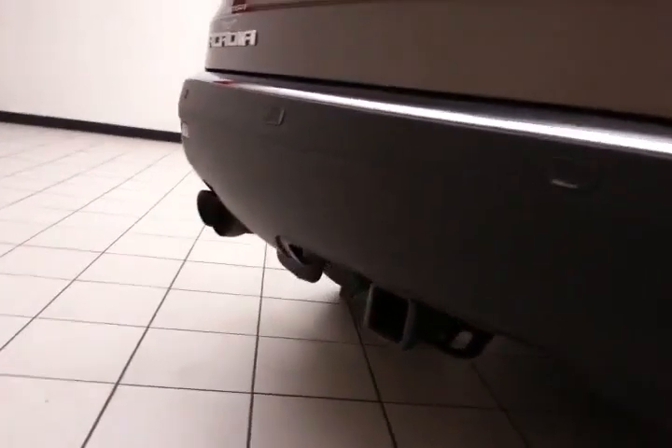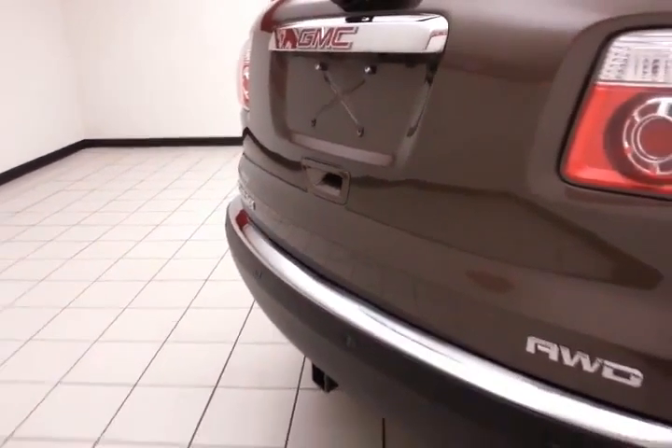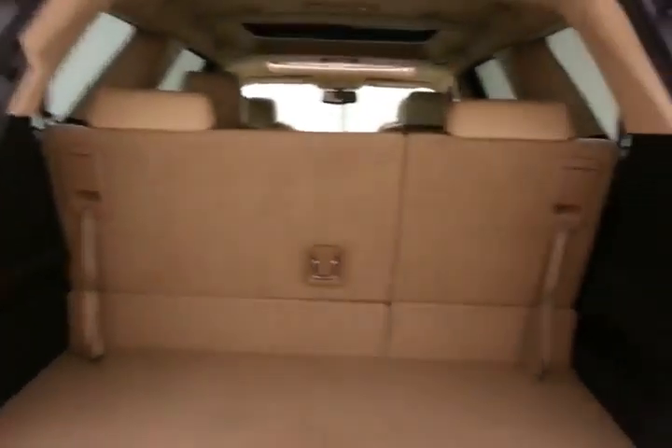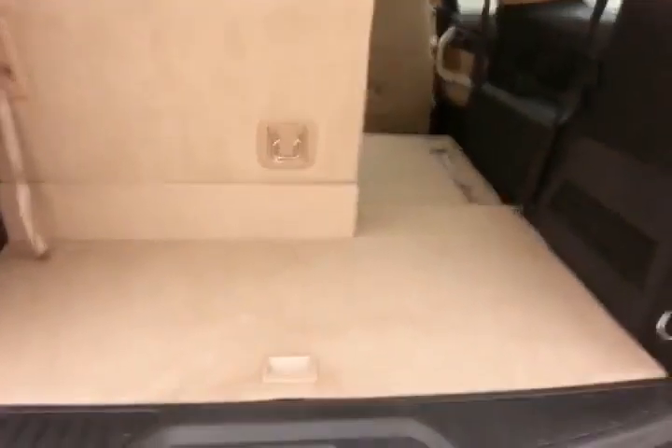Backup camera along with rear parking sensors for additional safety. Trailering package with a maximum towing capacity of 5,000 pounds. Power liftgate for convenience, ample storage behind the third row, 60-40 split seat folds flat easily, giving a lot of flexibility for cargo and passengers, with additional underfloor storage.